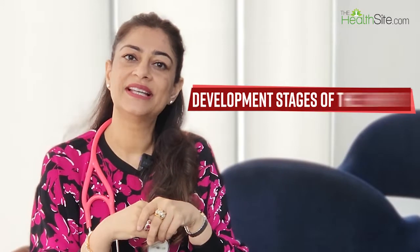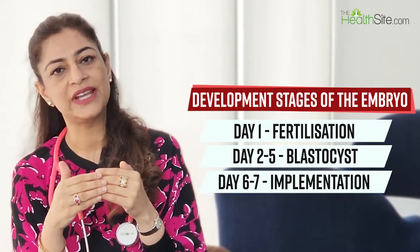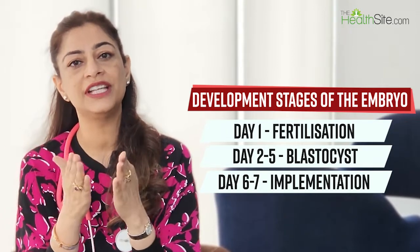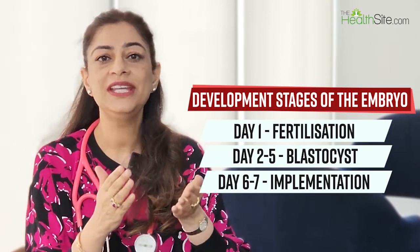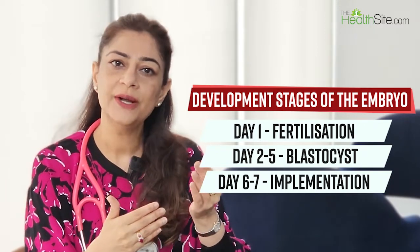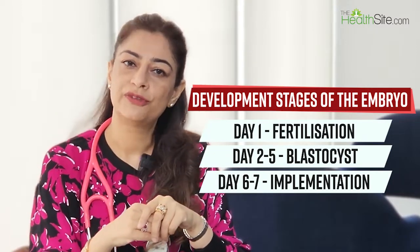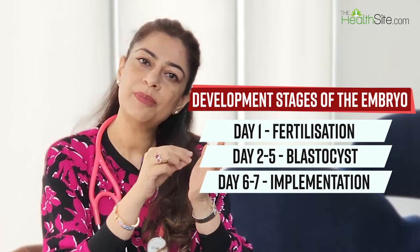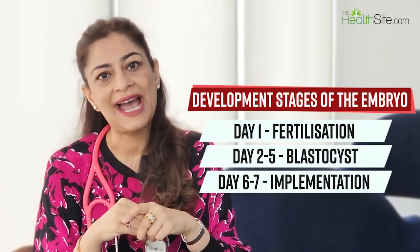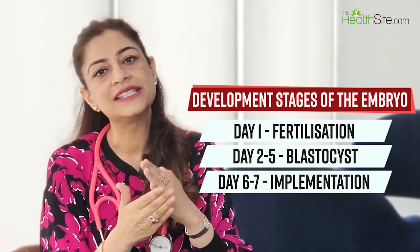Once IVF happens in the lab, the embryo develops through stages. Day zero is when IVF is performed; day one is when fertilization is confirmed. The egg then starts to divide over days two and three. By day five, six, or seven it becomes a blastocyst, which has an outer shell layer called the trophectoderm — which forms the placenta — and an inner cell mass that becomes the baby. At this stage of a few hundred cells, implantation usually occurs.